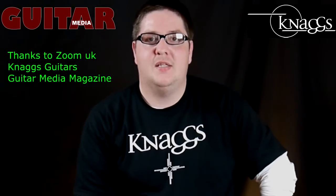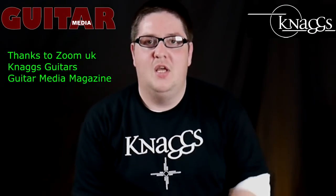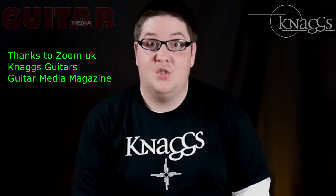A big thank you to Guitar Media Magazine — please go and check out the magazine online. There'll be a full written article on Nags Guitars and it's free to download, so check out the link in the description box and subscribe to the magazine because it's all free. See you next time.